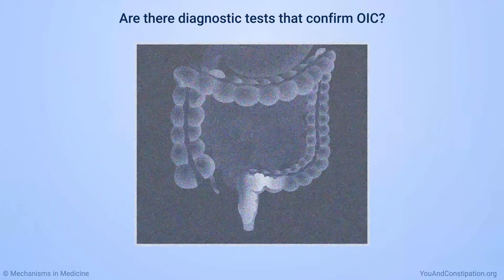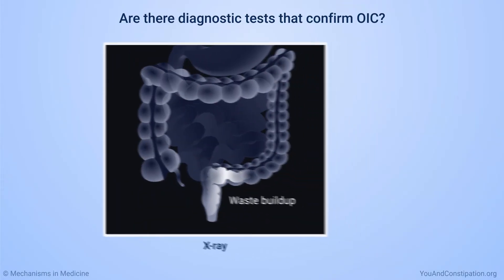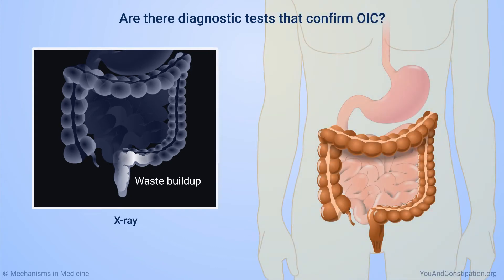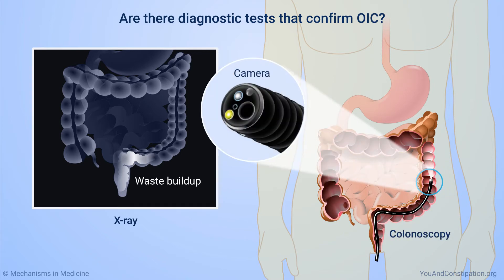However, you might have an X-ray to learn if waste has built up in your body, and if so, how much. If your physician is concerned you may have a digestive problem besides the constipation, you might have a colonoscopy — an examination of your digestive system with a thin, lighted tube.